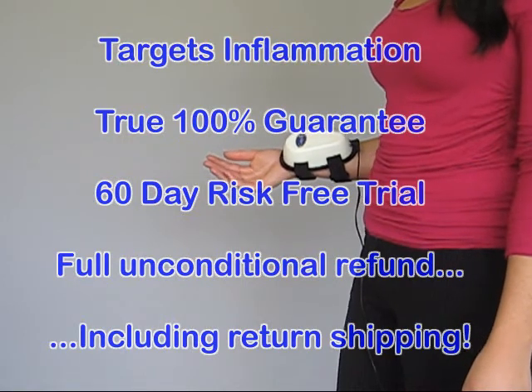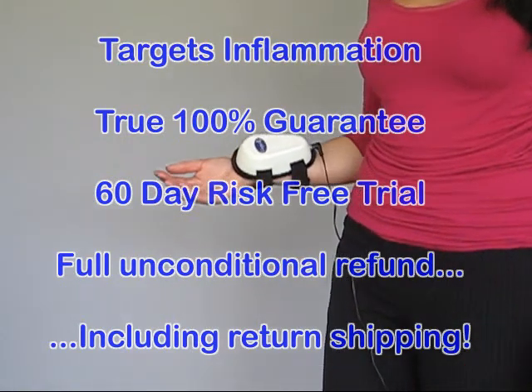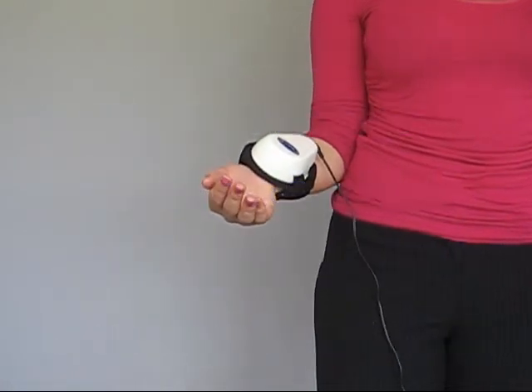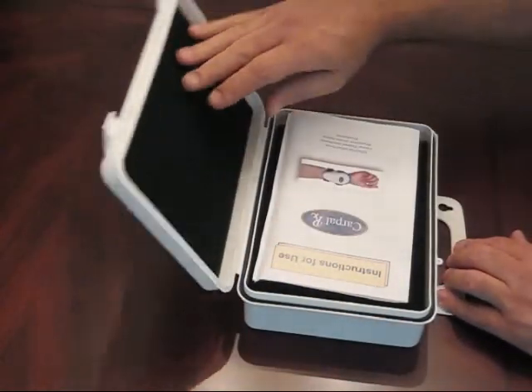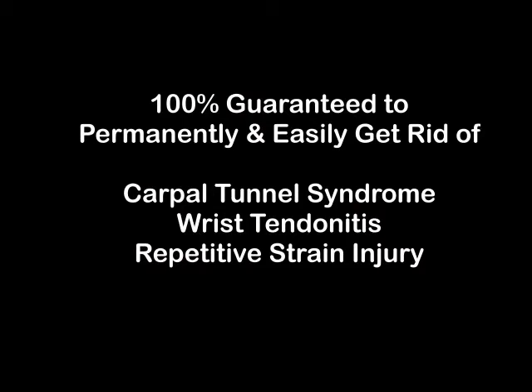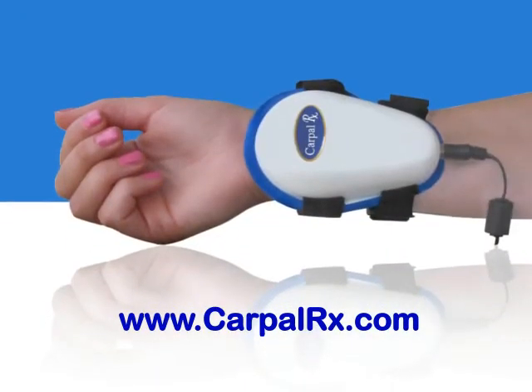Which means if you're not satisfied for any reason whatsoever, you get a full unconditional refund of all of your money, including return shipping costs. If you suffer from Carpal Tunnel Syndrome or wrist tendinitis, you have nothing to lose by trying this remarkable product. Remember, it's the only product backed with a 100% guarantee to permanently and easily get rid of Carpal Tunnel Syndrome, wrist tendinitis, or repetitive strain injury. Learn more at CarpalRx.com.